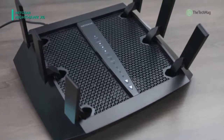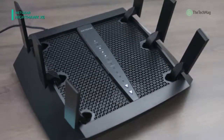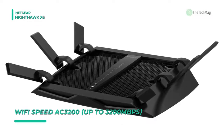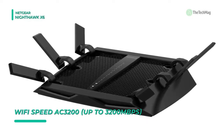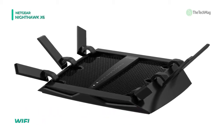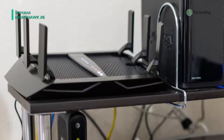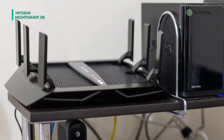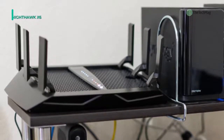This tri-band router improves Wi-Fi performance intelligently, assigning every device to an optimal Wi-Fi band so every device can access the maximum amount seamlessly without any lags. Moreover, it comes with USB 3.0 and 2.0 ports that let you access media using an attached USB hard drive.